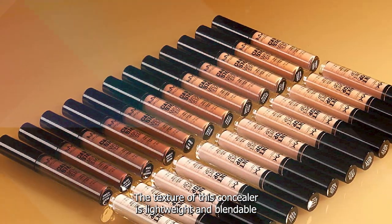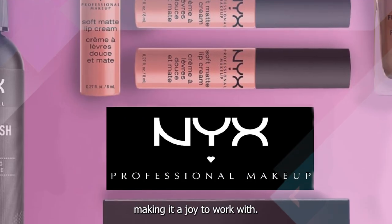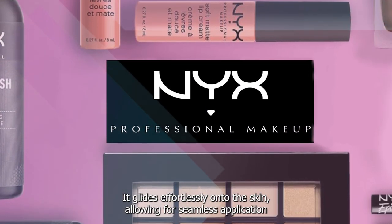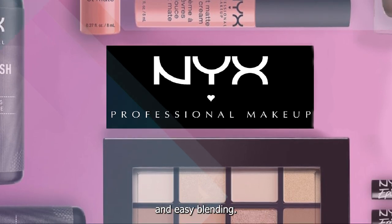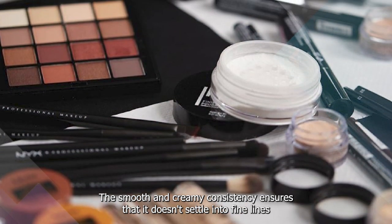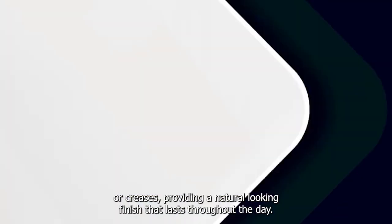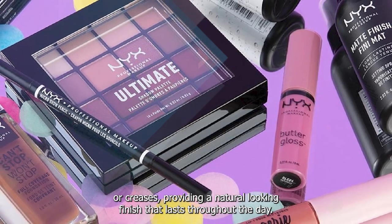The texture of this concealer is lightweight and blendable, making it a joy to work with. It glides effortlessly onto the skin, allowing for seamless application and easy blending. The smooth and creamy consistency ensures that it doesn't settle into fine lines or creases, providing a natural-looking finish that lasts throughout the day.